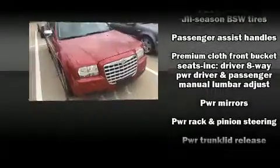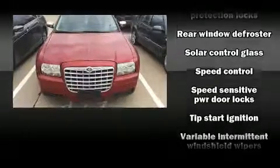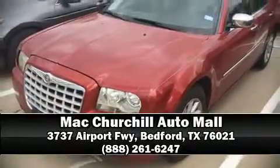A panic alarm and four-wheel disc brakes are also included. A Carfax history report provides you peace of mind by detailing information related to past owners and service records. Please don't hesitate to give us a call.